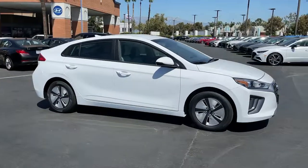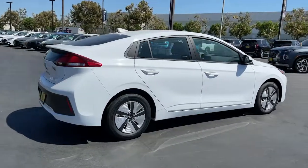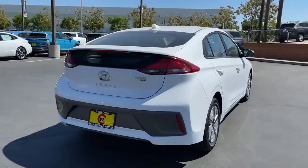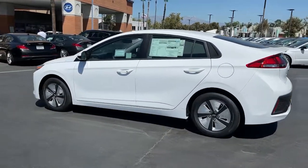Enjoy the view of this 2022 Hyundai IONIQ Plug-In Hybrid. Get the best of modern style and future-ready efficiency in this IONIQ Plug-In Hybrid.